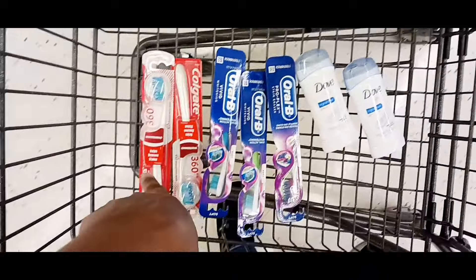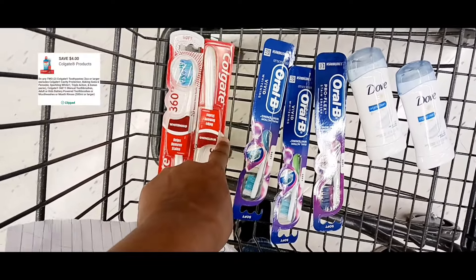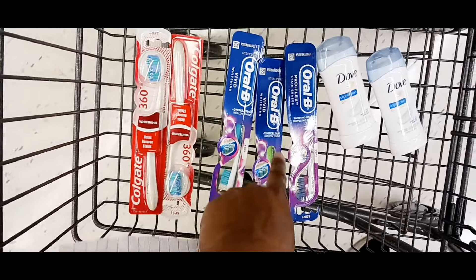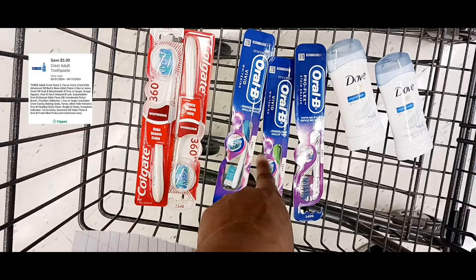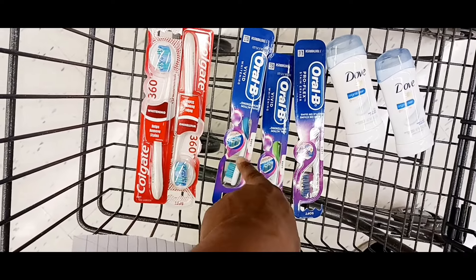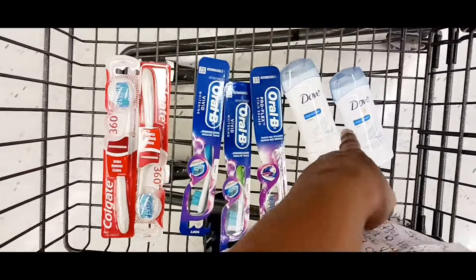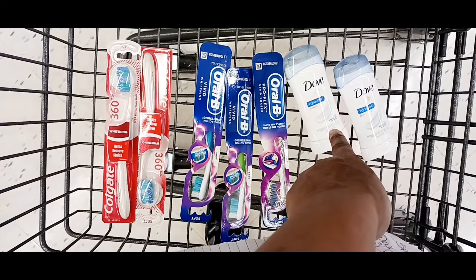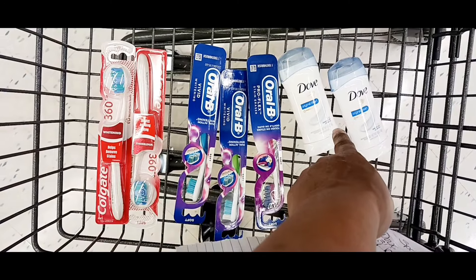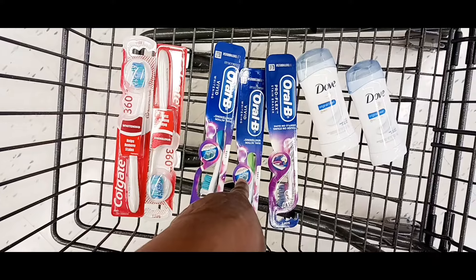Okay fam, this is the deal I'm going to do. I got a $4 off 2 digital for the Colgate toothbrushes, and when you buy two, you're going to get a $4 register reward back. I got a $5 off 3 digital for the OMB — these are $3 a piece, and when you buy two, you get a $3 register reward. The Dove is buy one, get the second one half price, and you'll get a $4 register reward back with that. So that's $4 register reward with this one, $4 with this one, $3 with this one.